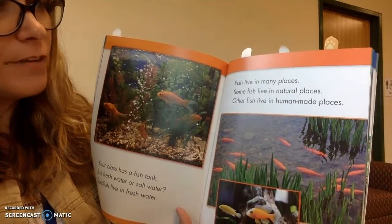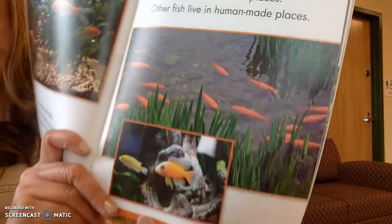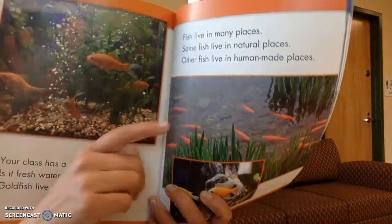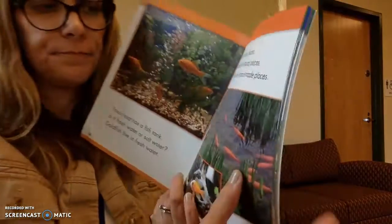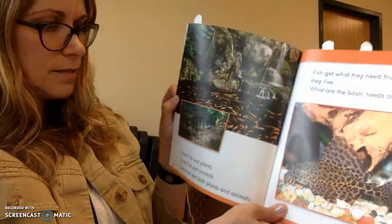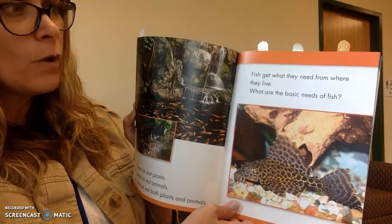Fish live in many places. Some fish live in natural places. Other fish live in human-made places. Some of our friends in kindergarten have fish in a fish tank. Some of us have fish in ponds at our houses — I have goldfish just like that in our pond out back. Some fish eat plants. Some fish eat animals. Some fish eat both plants and animals. Fish get what they need from where they live.